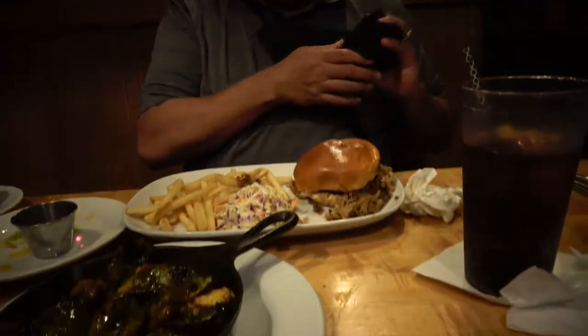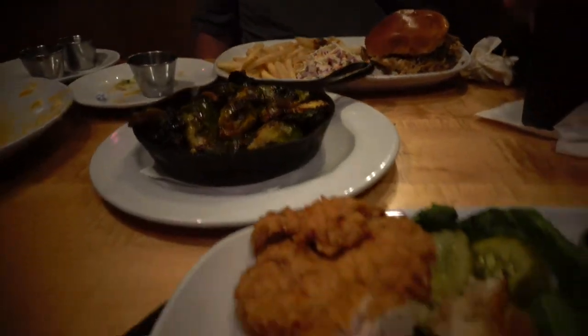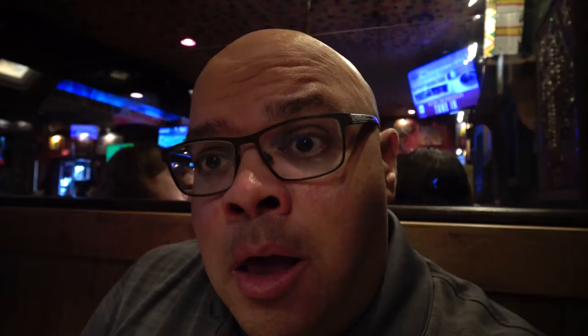The barbecue is fantastic — it wasn't dry, it has enough sauce on it. In general, the barbecue at House of Blues is amazing. For me, this was the best meal I've ever had at House of Blues. It was really, really good.